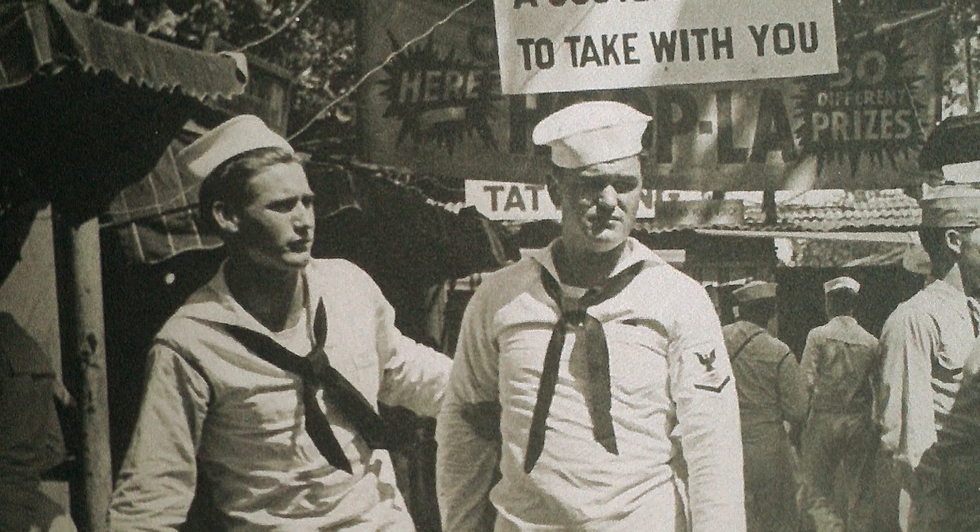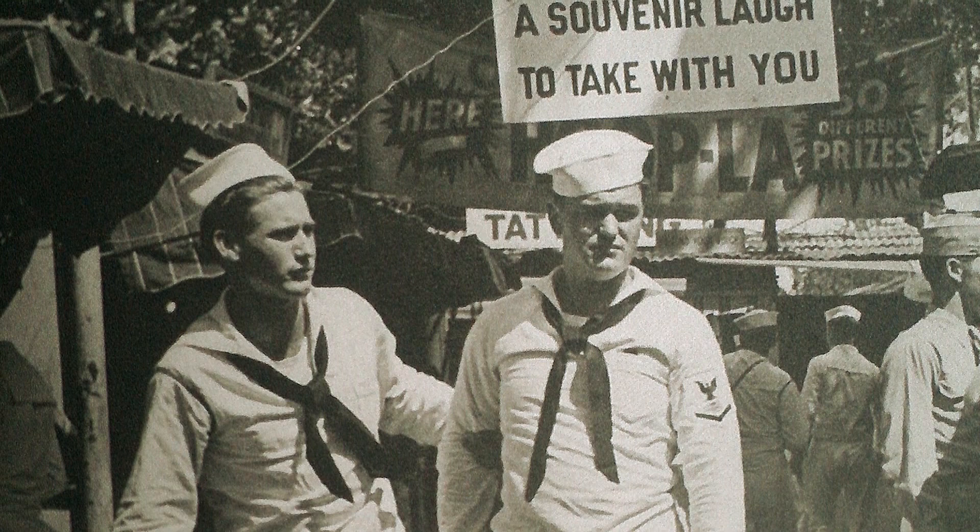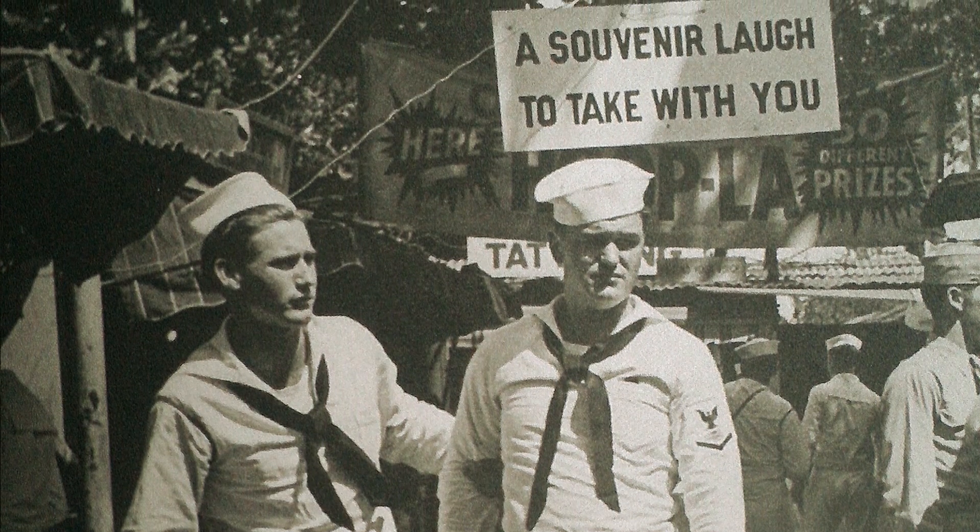He tattooed a lot of soldiers and military Navy guys that came through, either going or coming back from war or from duty.